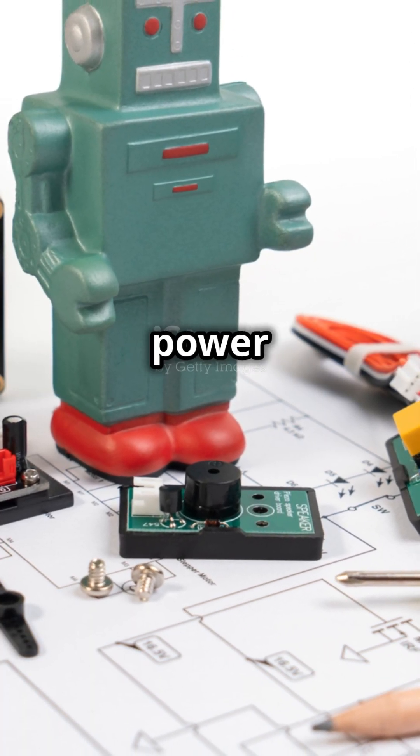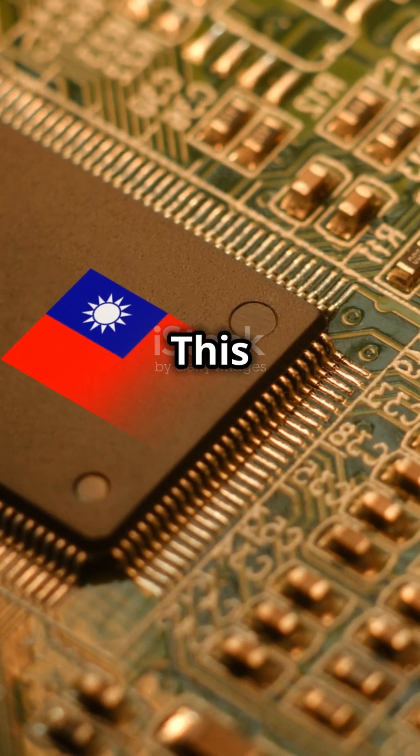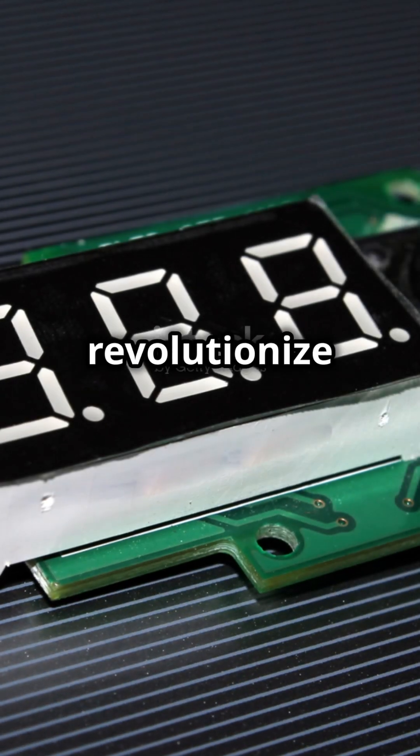Spot the activity power indicator and the subtle boot button for download mode. This tiny titan is ready to revolutionize your projects.